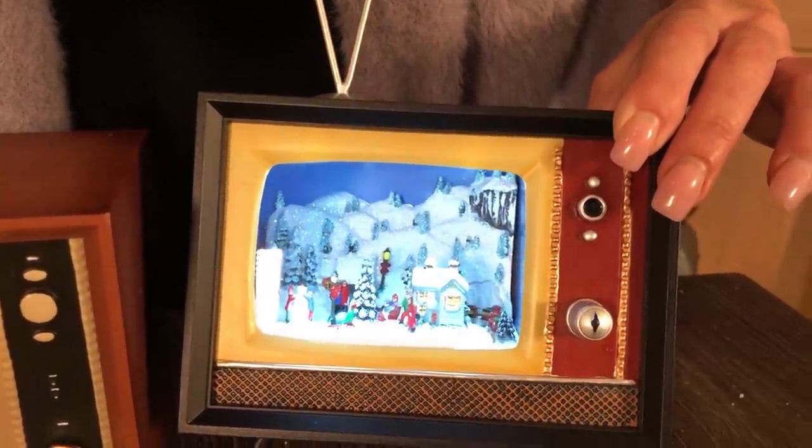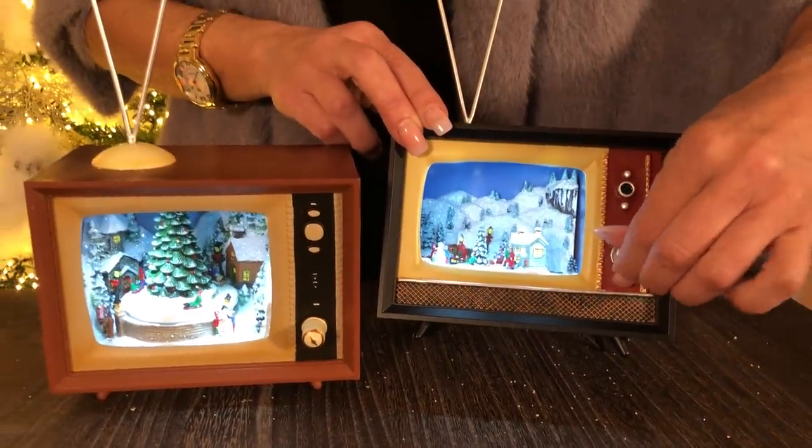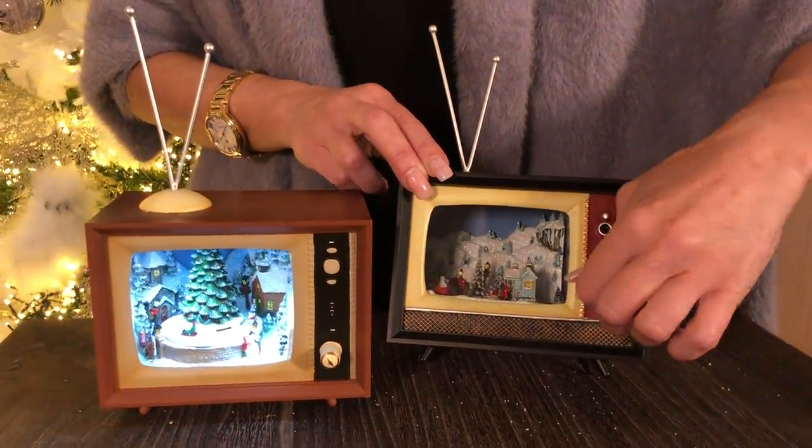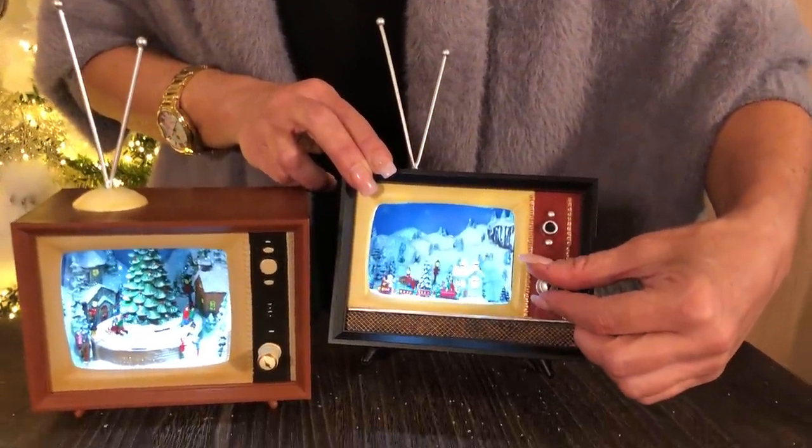Both are adorable, both amazingly detailed. I love the way it lights up on the inside. If I turn it off, you can see that you just don't see it nearly as much. You turn the light on and it's fabulous.